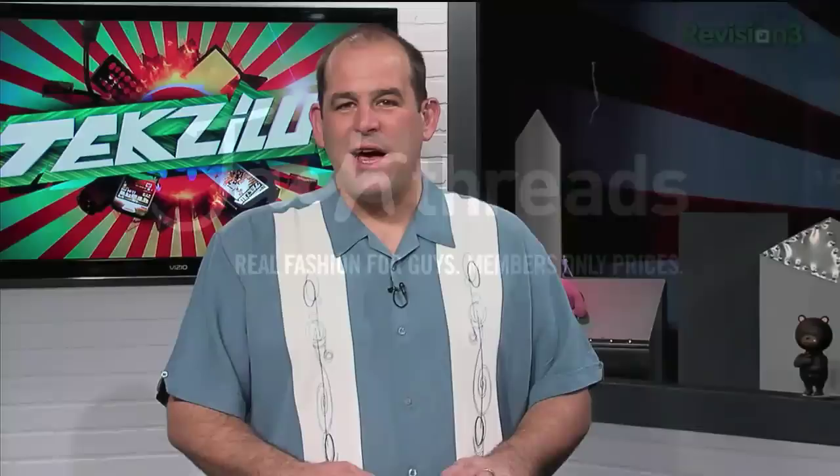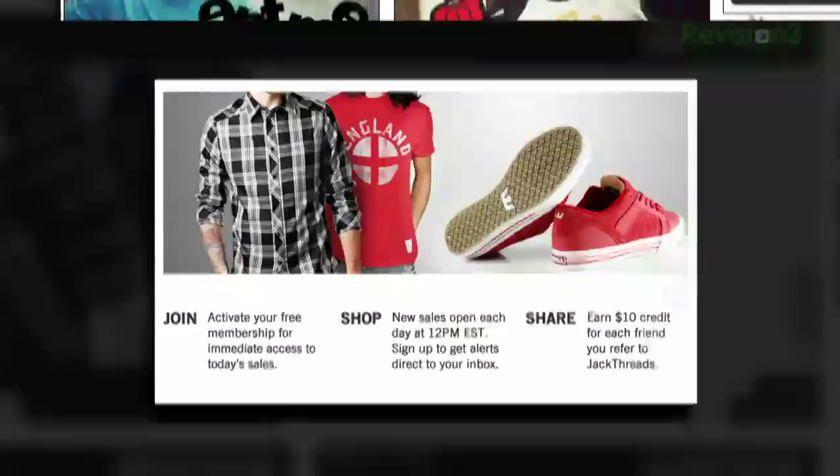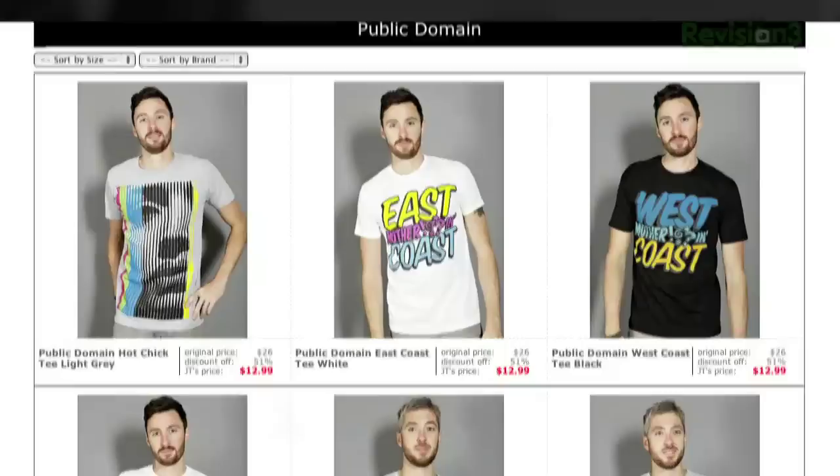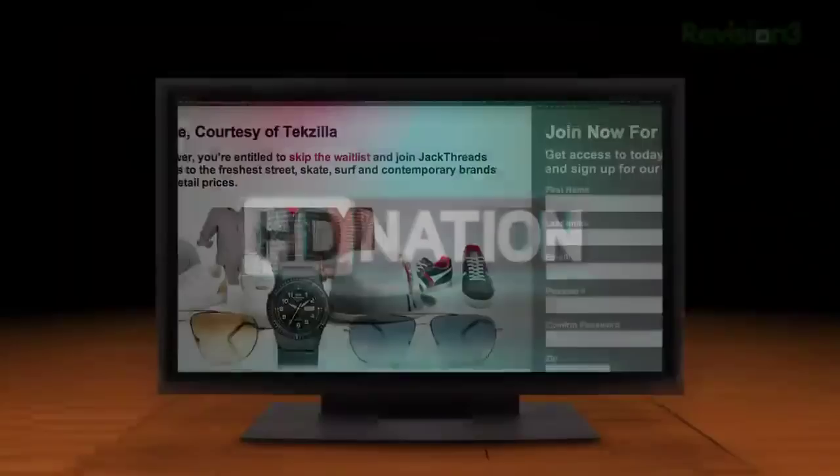Thanks to sponsor Jack Threads — a members-only online shopping club for guys that does the dirty work and saves you cash. Every day, Jack Threads offers the hottest brands at up to 80% off, including Kid Robot, The Hundreds, and American Apparel. It's free to join. Hit jackthreads.com/tek — with a K — and you'll instantly start saving without leaving the house.